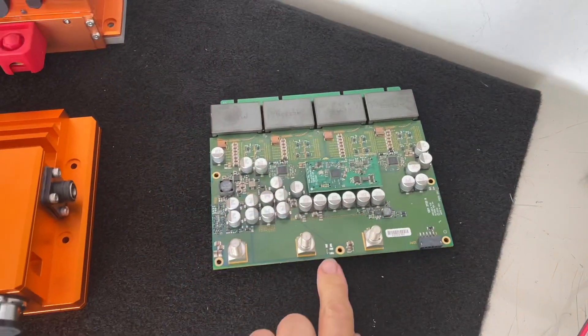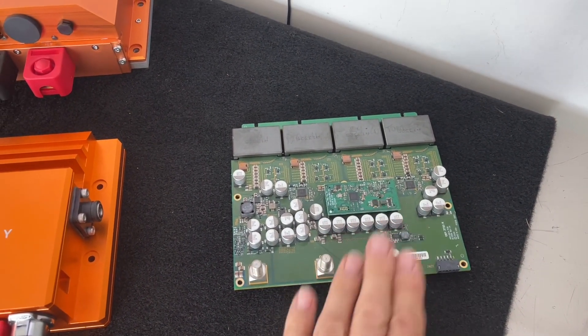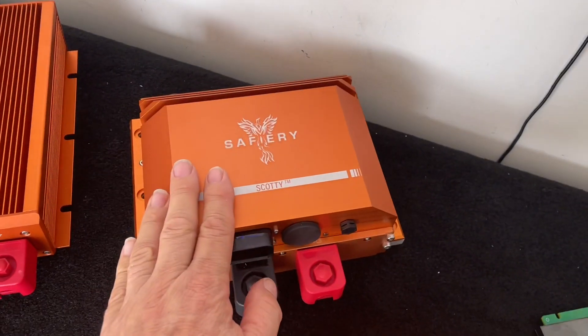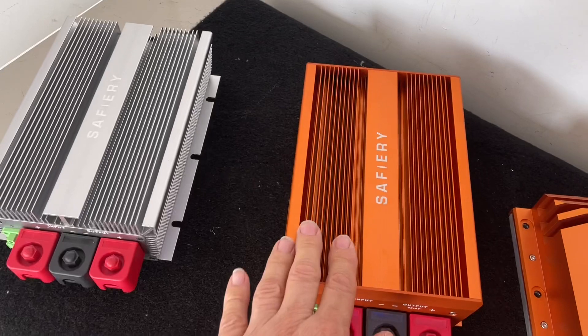It beams up and down through the magnetics, which is why we call it Scotty — beam me up, beam me down. There's Scotty: 3000 watts bi-directional. And then we've got these two uni-directional ones.